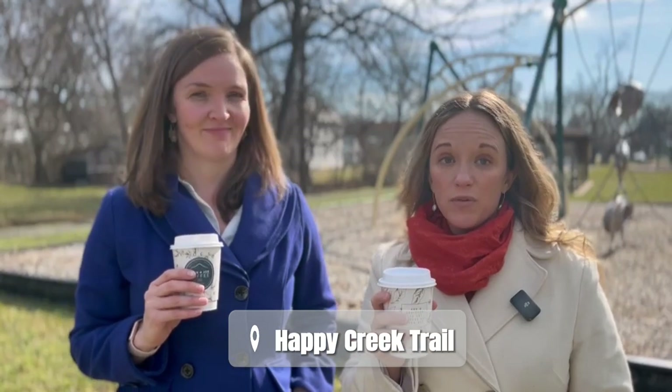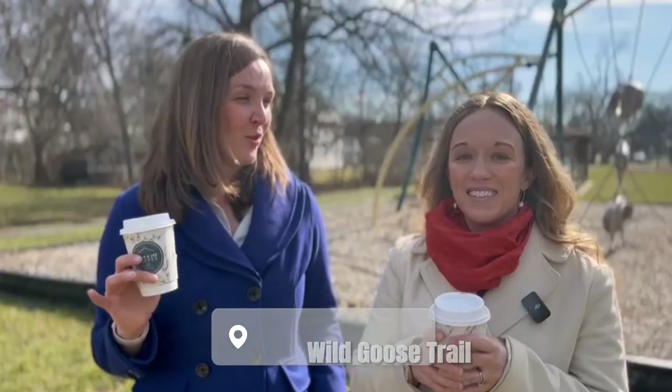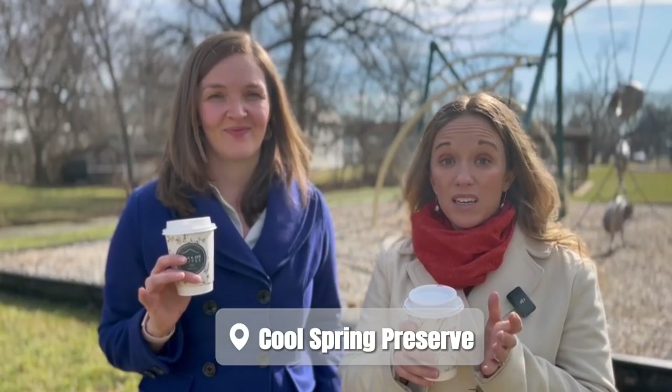If you're an outdoor enthusiast, you'll love the nearby Happy Creek Trail. The trail offers scenic hiking and biking opportunities and is surrounded by forests — perfect for anyone looking to explore the natural beauty of Charles Town. Charles Town also has some fantastic birdwatching spots like the Wild Goose Trail, and there's also Cool Spring Preserve if you like to hike and enjoy bird, butterfly, and maybe even some frog sightings.